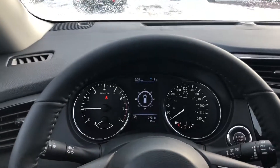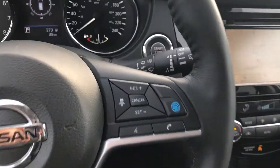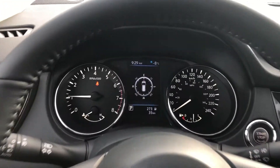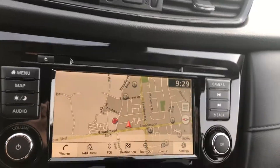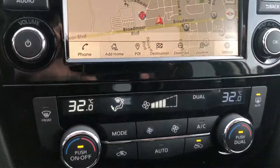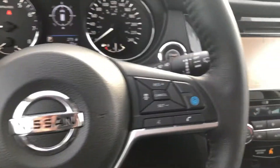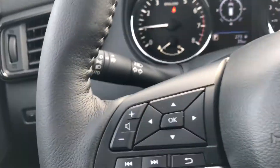Looking a little more at the interior, this one is the SV Tech package, so you get all the awesome features such as ProPilot Assist, heated steering wheel, and navigation. You also get a 360-view camera. Down here is your infotainment screen where you have your navigation as well as your camera. Down here you've got dual climate control settings and heated seats. On the steering wheel you've got cruise control and Bluetooth on the right side, and volume control and infotainment controls on the left side.